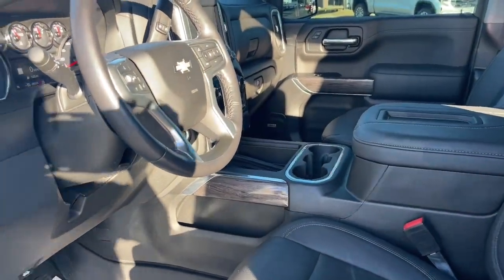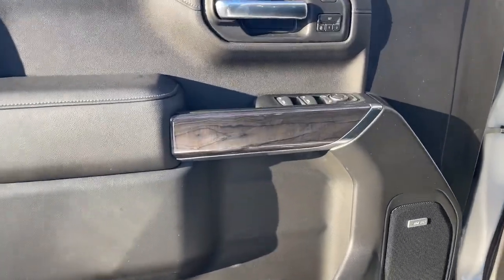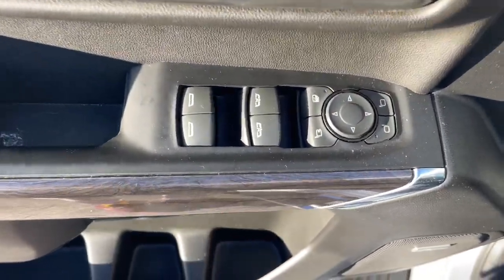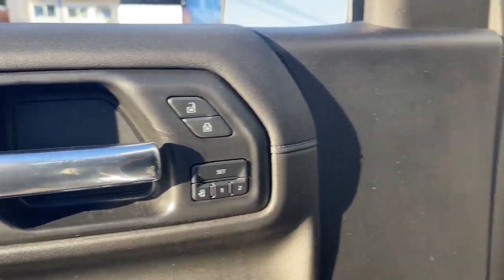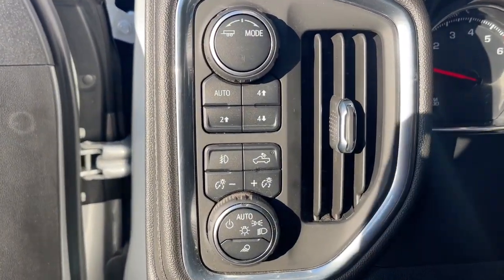Navigation system, heated driver seat, keyless entry, premium sound system, power passenger seat, heated mirrors, bed liner, satellite radio, fog lamps, remote engine start.